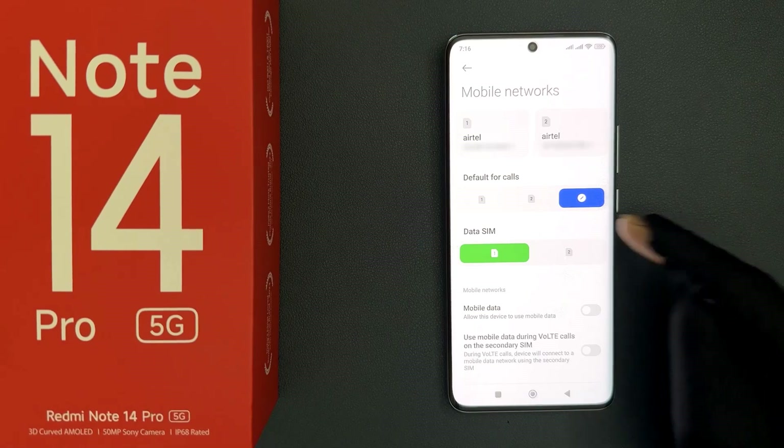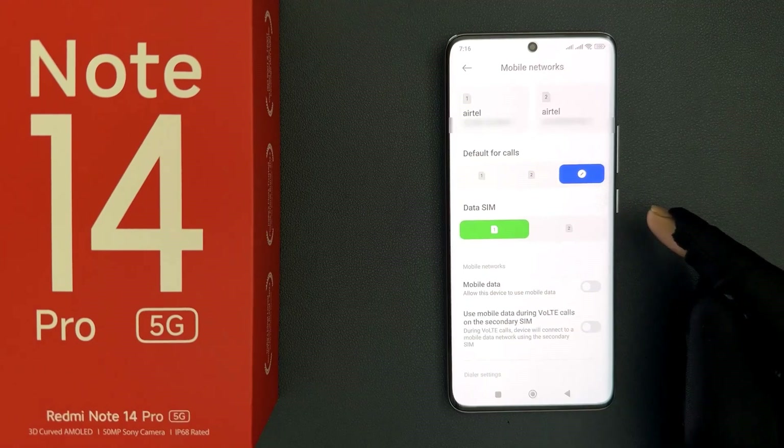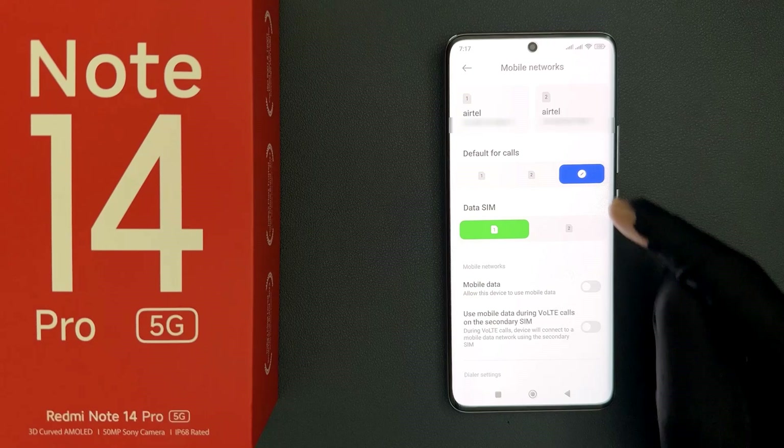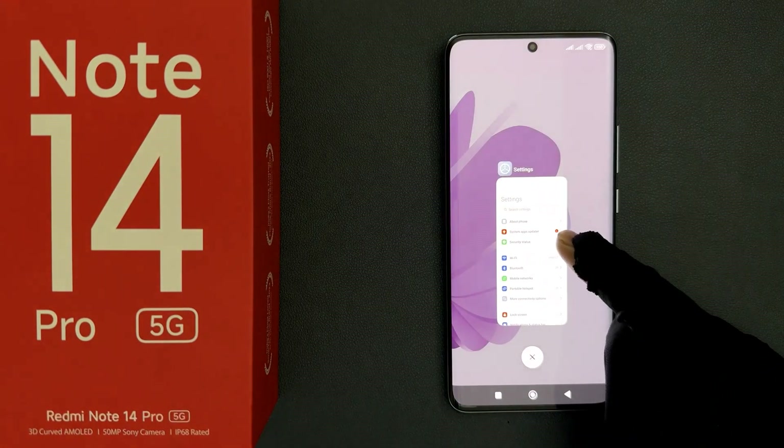And if you can't find the eSIM option on this page, then your Redmi Note 14 Pro 5G does not support eSIM. So that's it. Thanks for watching. If you like my videos, please support this channel by subscribing to it.